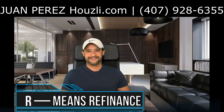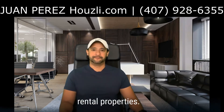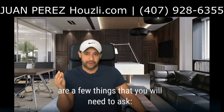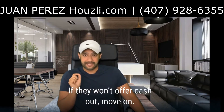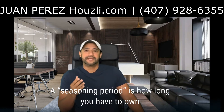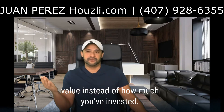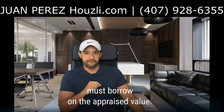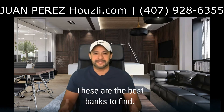Third R is refinance. Not too long ago, it was extremely hard to find a bank willing to refinance single-family rental properties. Now it is much easier. Still, when looking for such banks, there are a few things you need to ask. Number one: do they offer cash out or will they only pay off debt? If they won't offer cash out, move on. Number two: what seasoning period do they require? A seasoning period is how long you have to own a property before the bank will lend on the appraised value instead of how much you have invested. For the BRRRR strategy to work, you must borrow on the appraised value. Some banks are now willing to lend on the appraised value as soon as the property has been rehabbed and rented — these are the best banks to find.